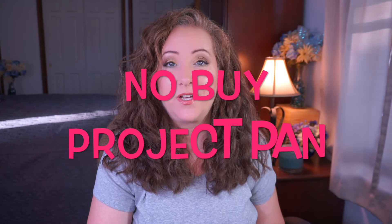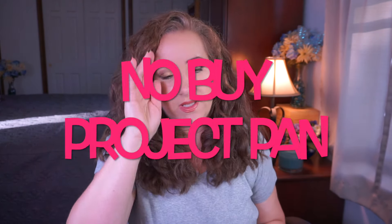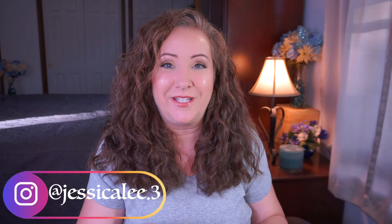Hey everyone, welcome back to my channel. I'm Jessica, and today I have my update for my no buy project pan. There are a ton of us doing this now. Everyone I know doing this is going to be listed down below in my description box. This really started with Jessica Payne — she was doing a 100 pan kind of project pan no buy type of thing, and then Dora was inspired by that, and then Cain and I were inspired by Dora.